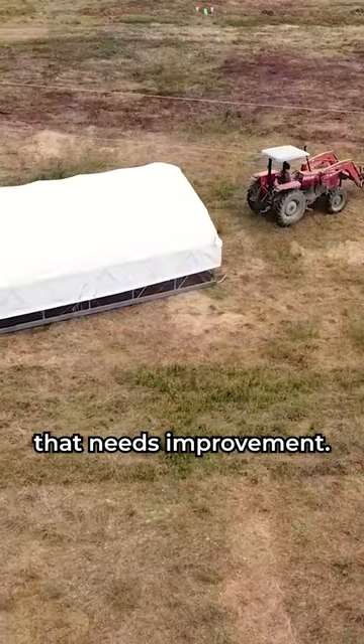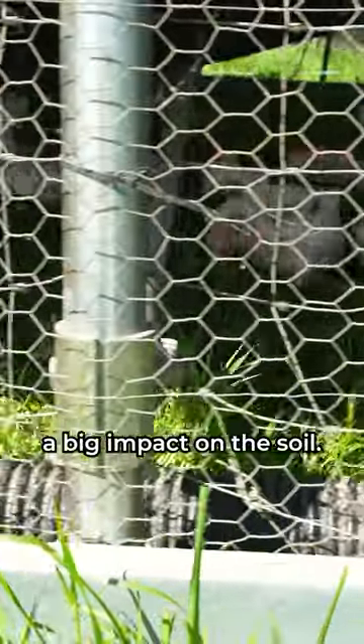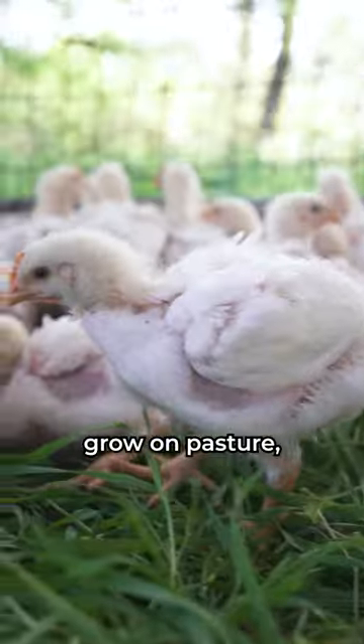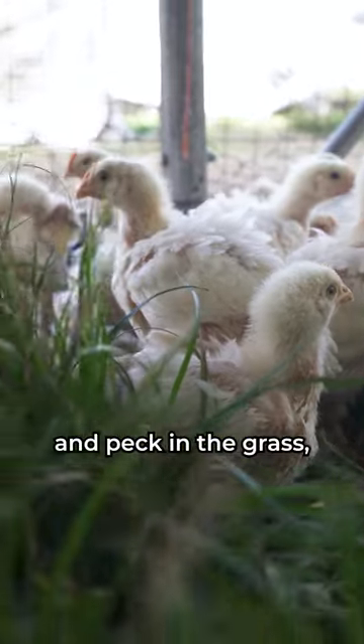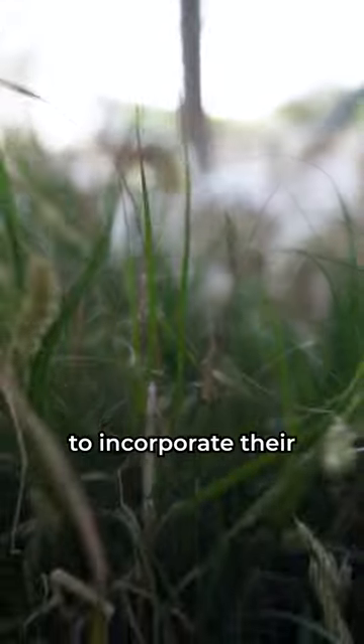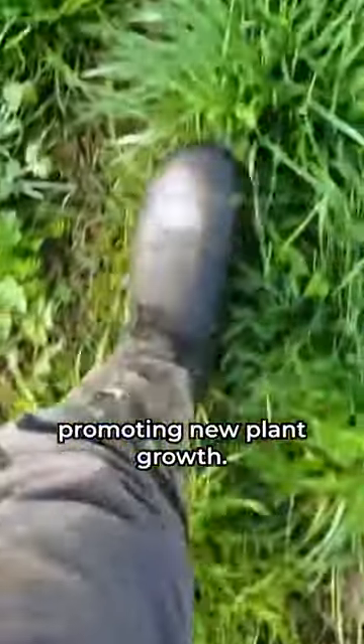Choose a pasture that needs improvement. Just one pass of a chicken schooner creates a big impact on the soil. While the chickens grow on pasture, they leave a thin layer of nitrogen-rich manure on the ground. As they scratch and peck in the grass, they'll begin to incorporate their all-natural fertilizer, enriching the soil and promoting new plant growth.